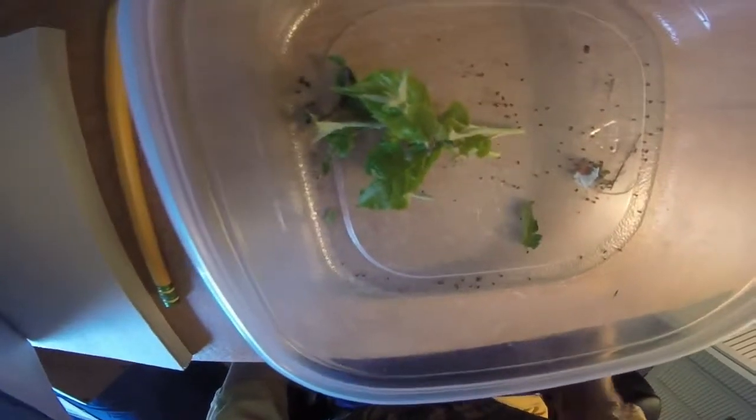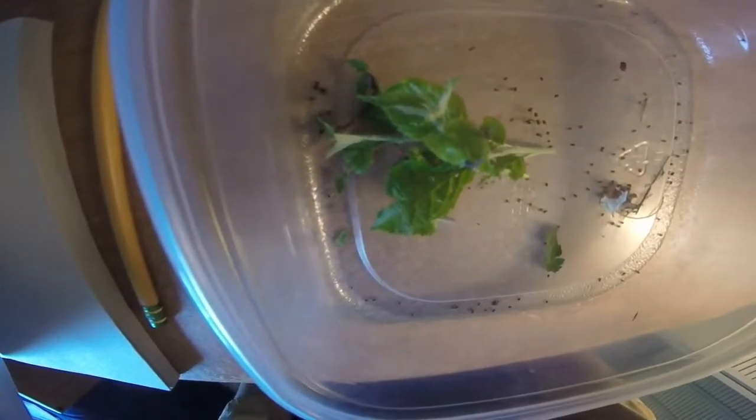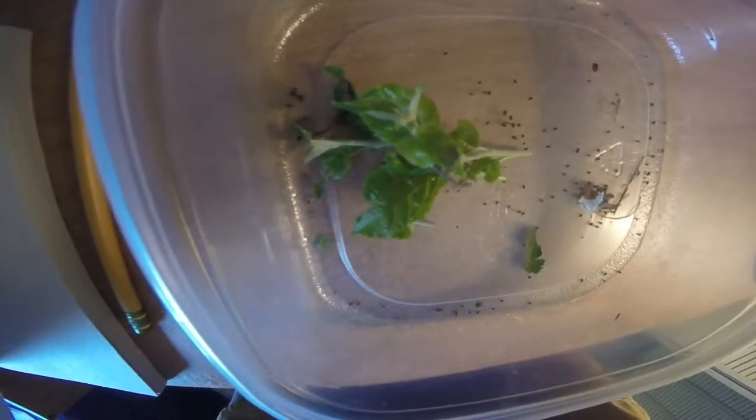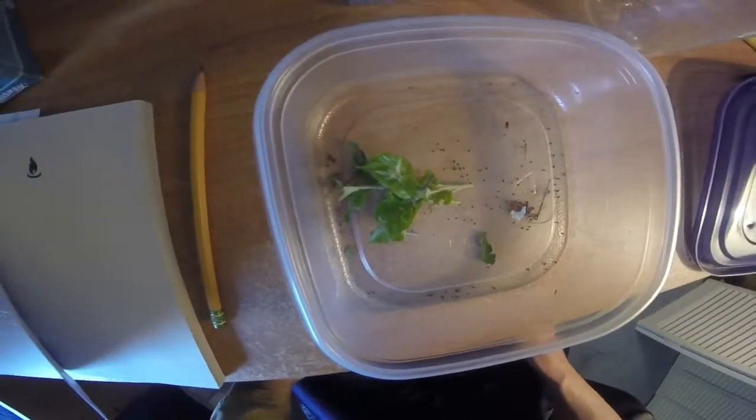Hello YouTube. I am doing a little caterpillar video. These caterpillars are called looper moths, or sometimes known as stick caterpillars or inchworms.